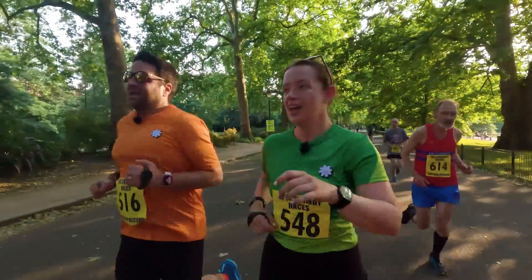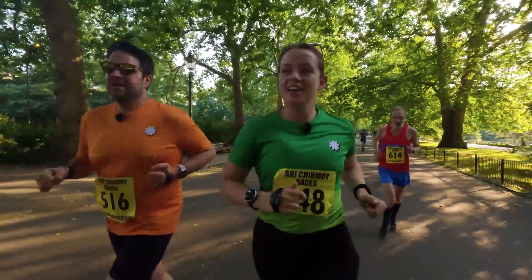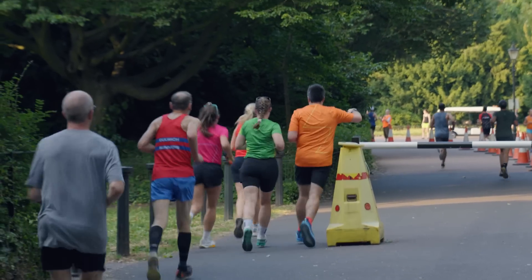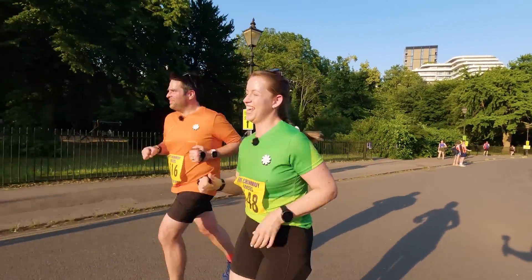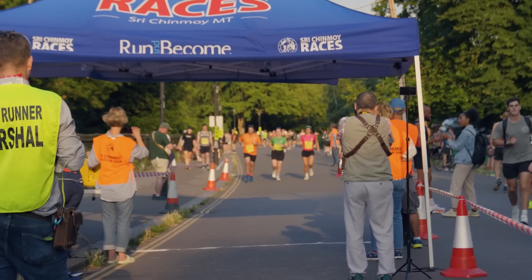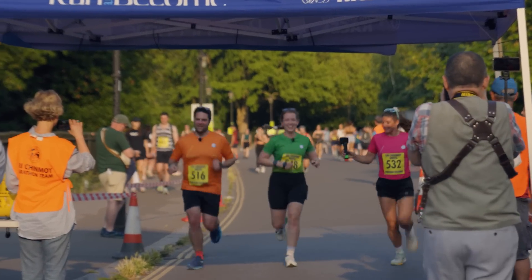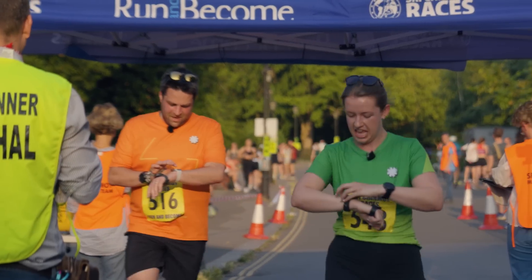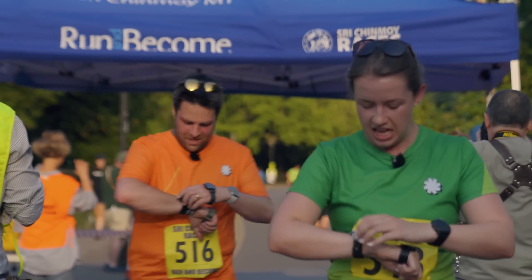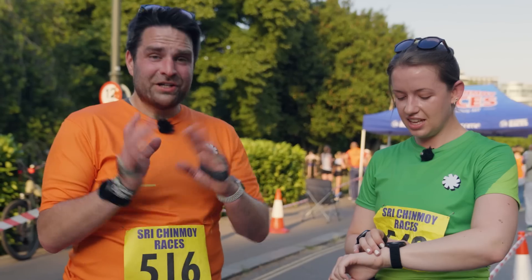This is a good environment to test because Battersea Park is not famous for GPS reliability. The race is underway, and they finish in around 26 minutes 57 seconds. That was quite a run!